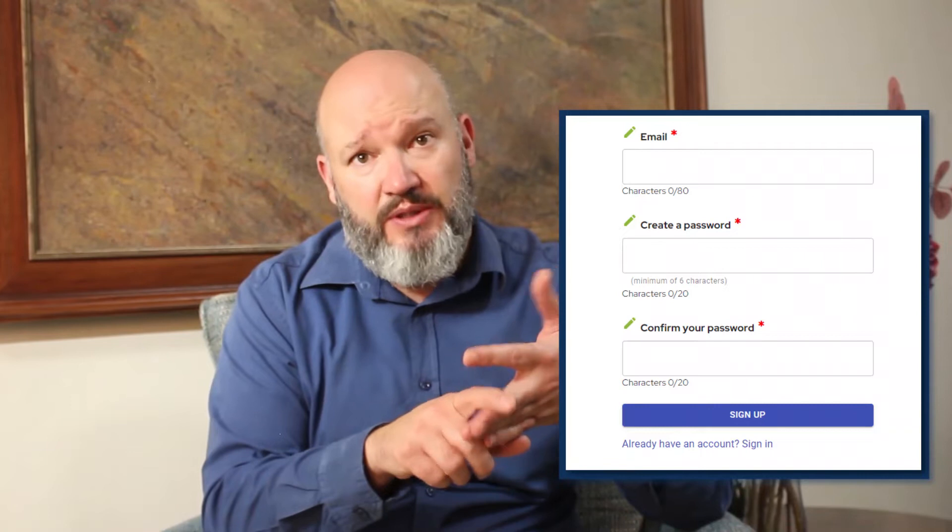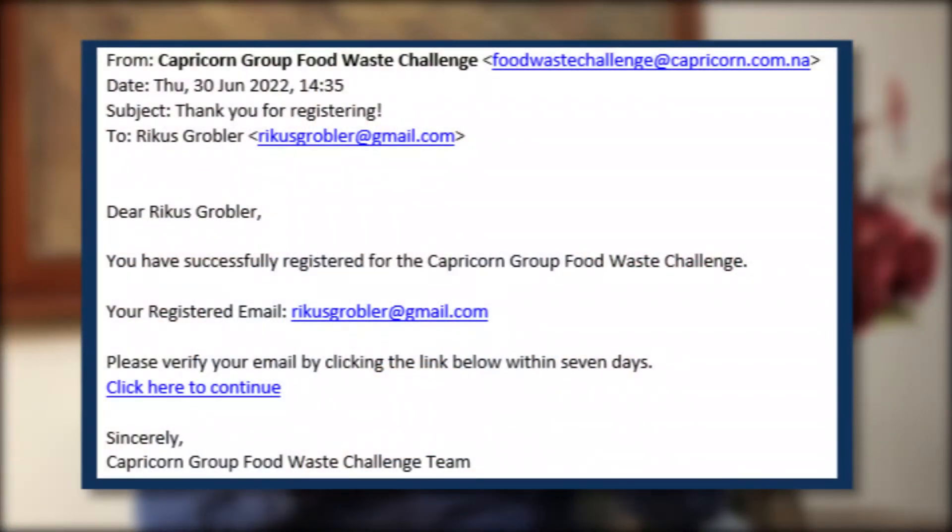You first have to go to the sign-up button, which will take you to the registration form. For the registration form you just require an email address, your name, and a password. The reason for this is we have to have an email where we can send further communication regarding the challenge to you on the email address you use for registration. Then you click submit and you will receive an email to confirm your registration for the Food Waste Challenge.